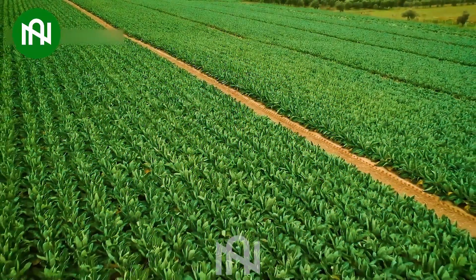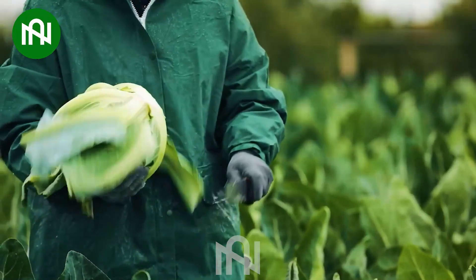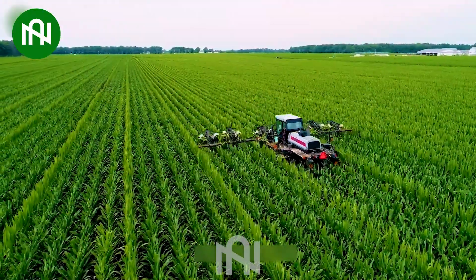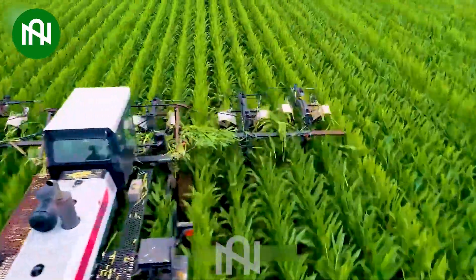These farmers carefully harvest a kaleidoscope of colorful cauliflower — a meticulous process showcasing agricultural expertise, transforming fields into a vibrant palette of nature's hues. The farmers are truly clever, utilizing unique machines to save costs and effort while still ensuring a bountiful harvest season.